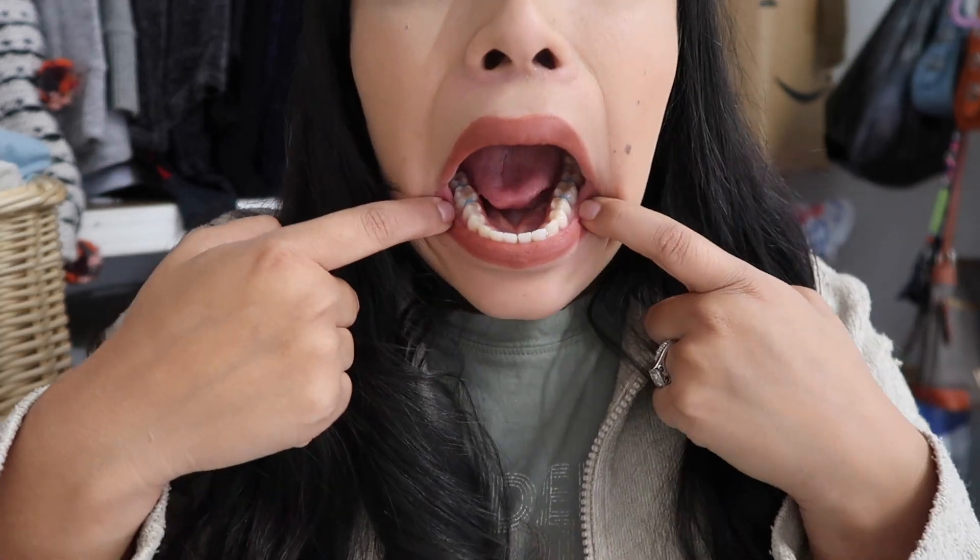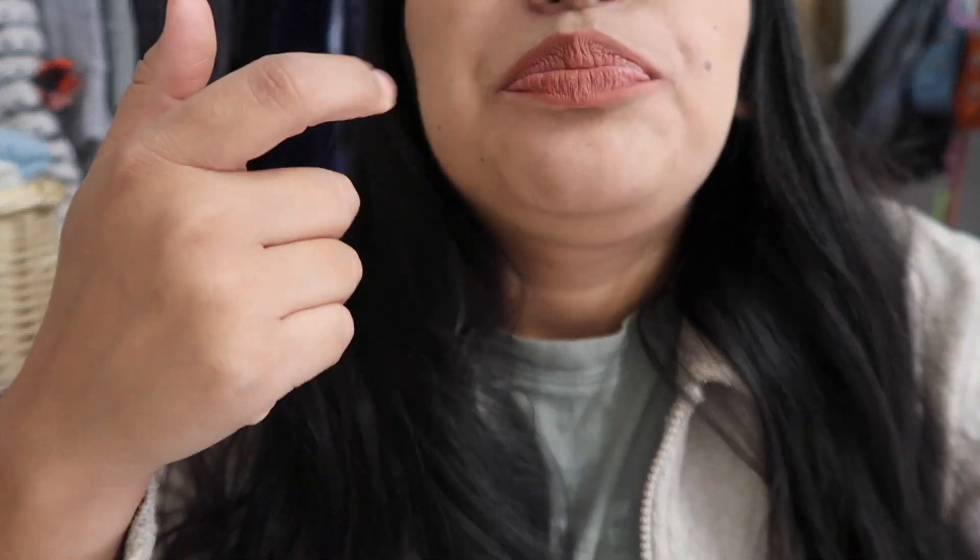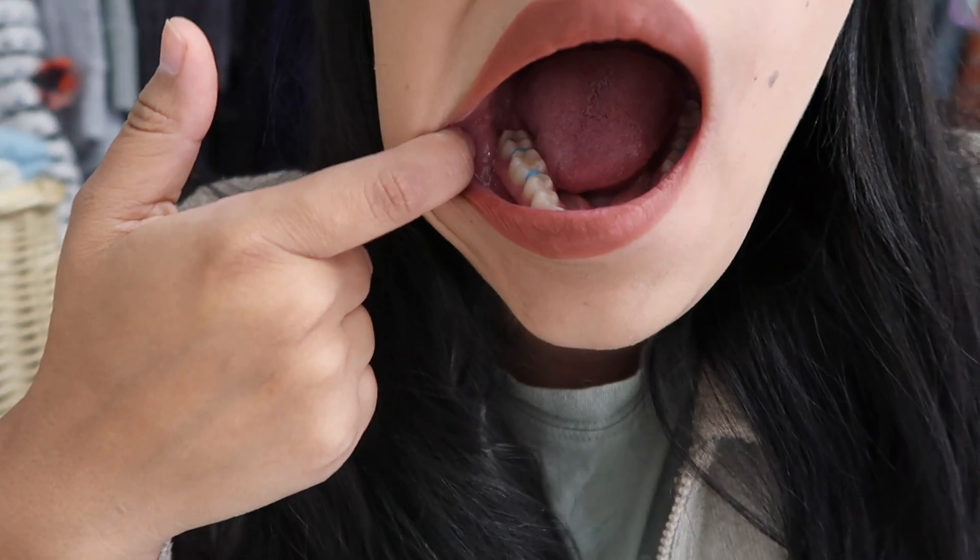I went to my dentist appointment thinking I was going to get my braces straight away, but no — they put spacers in first. I have two on each side, top and bottom, so eight in total.